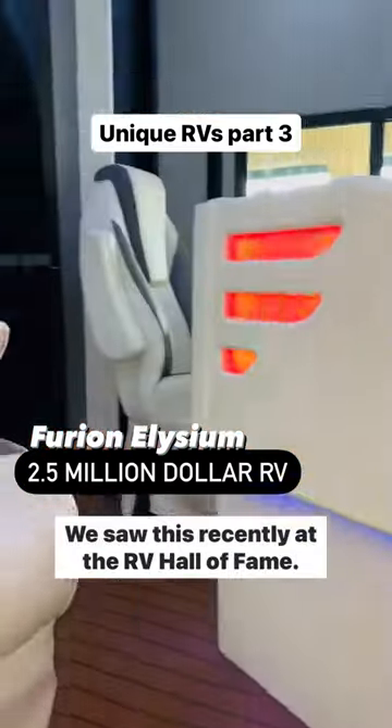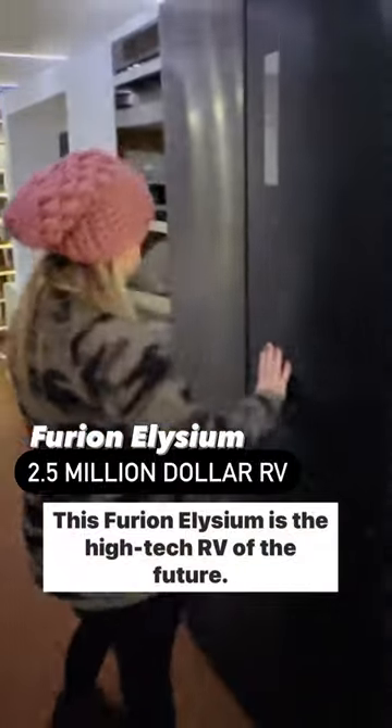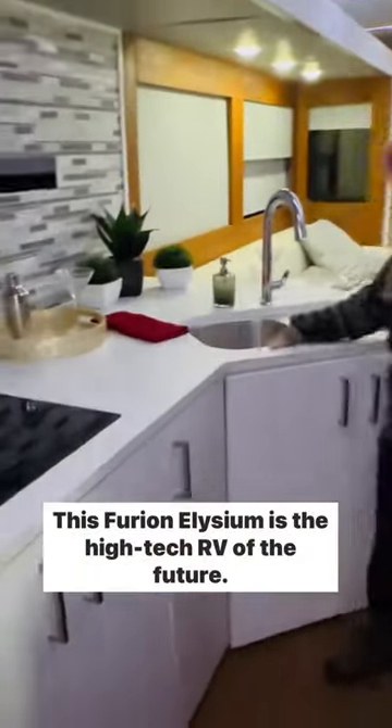Check out this unique RV. We saw this recently at the RV Hall of Fame. This Furion Elysium is the high-tech RV of the future.